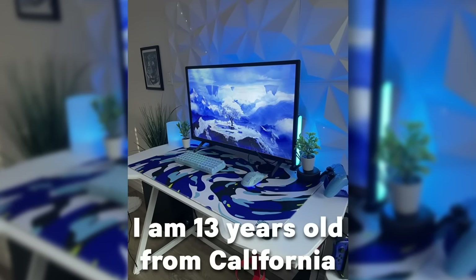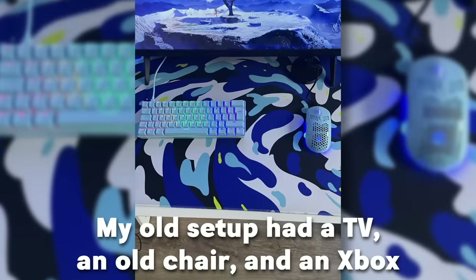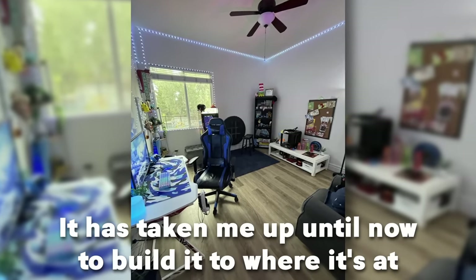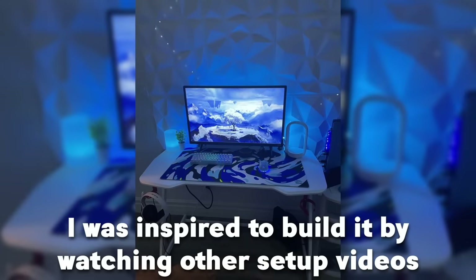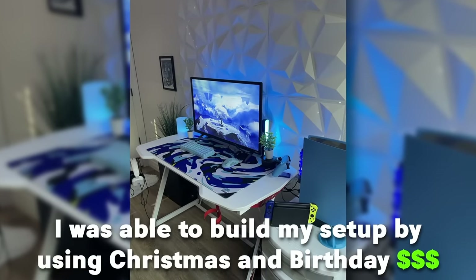The next setup is by Landon. Landon is a 13-year-old from California. He's a student and he uses this setup for gaming and relaxing. His old setup had a TV, chair, and an Xbox, so he's kind of upgraded a lot. It's taken him up until now to build it where it's at. He was inspired by watching other setup videos and built it using Christmas and birthday money.